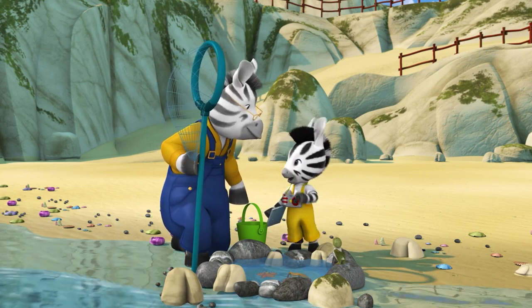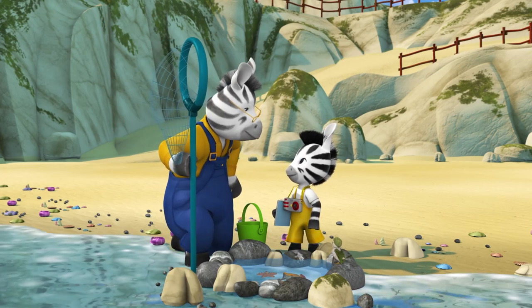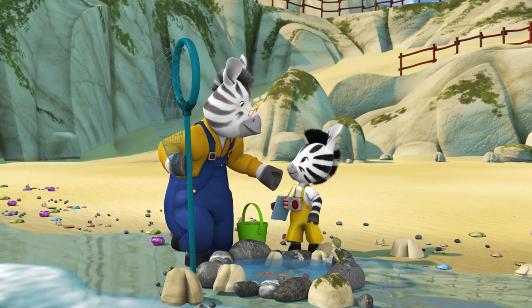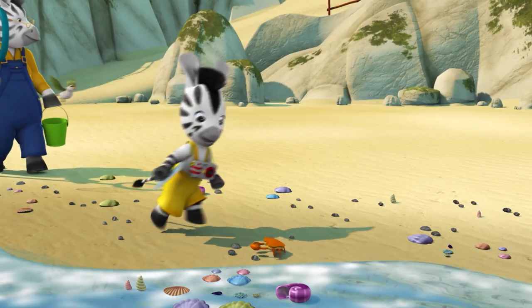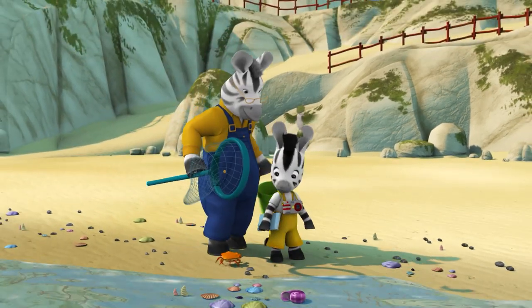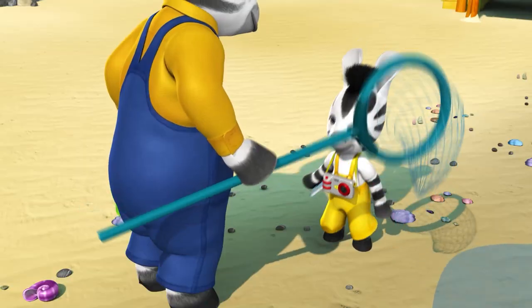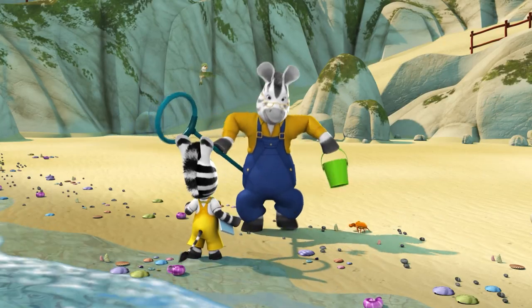Shall we collect some shells, Grandpa? Good idea, Zoo. You find some for your mum and I'll find some for the garden. All right, there's some big ones over there. Grandpa, I'm being a crab! So am I! Ha ha ha!